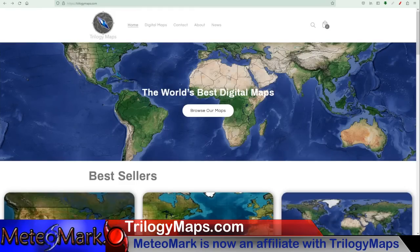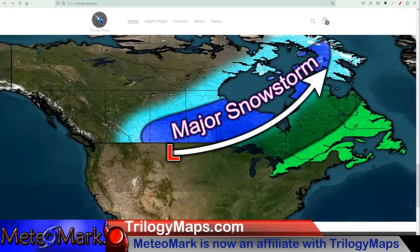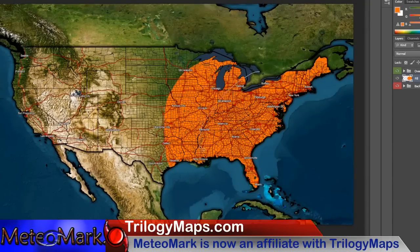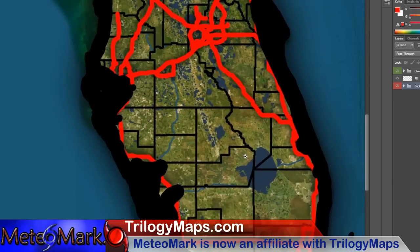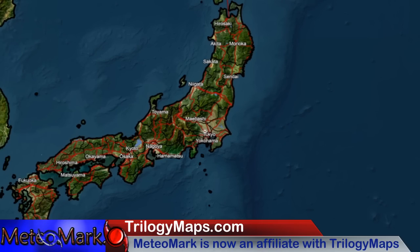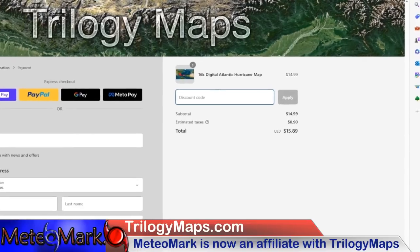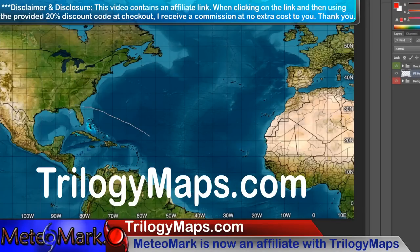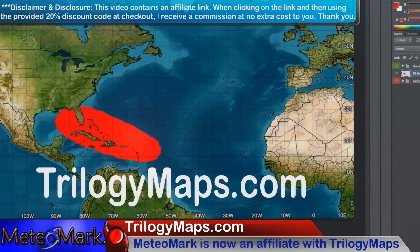I'm proud to announce that I am now an affiliate with Trilogy Maps. TrilogyMaps.com brings you the most digital, customizable maps found nowhere else on the internet. These maps are simply stunning — with an advanced layering system that makes them great for forecast maps or displaying any important information. The resolution is simply amazing, with detail across the states and the ability to create professional layered maps from across the entire world. In checkout, use my discount code MediaMark, hit apply, and you'll get 20% off your order. For the most professional, customizable, and affordable weather maps, look no further than TrilogyMaps.com — link in the description below along with your discount code.